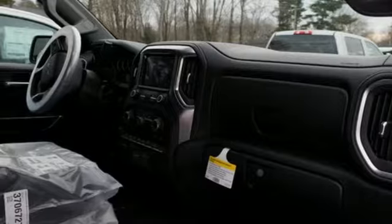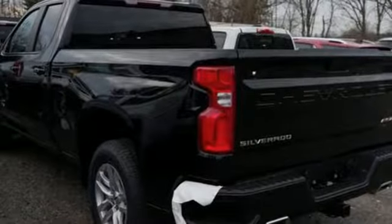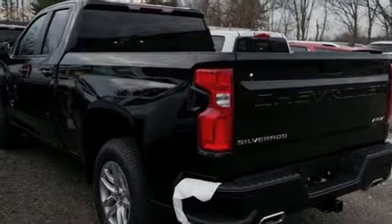Trailer brake controller, electronic shift on the fly, and automatic transmission. There's even more to see in person — take it for a test drive today.